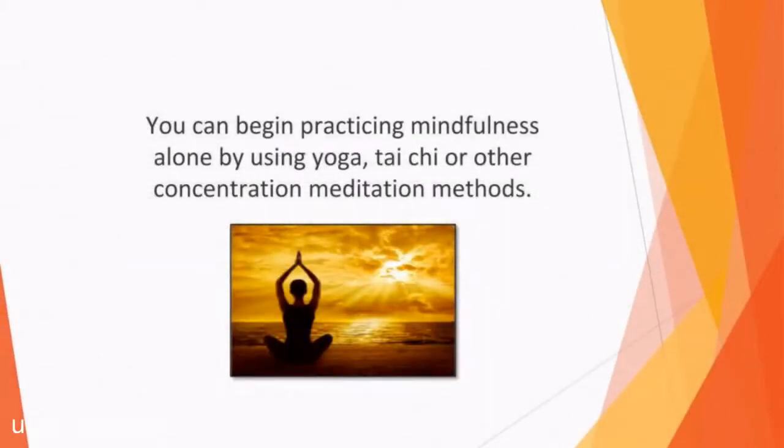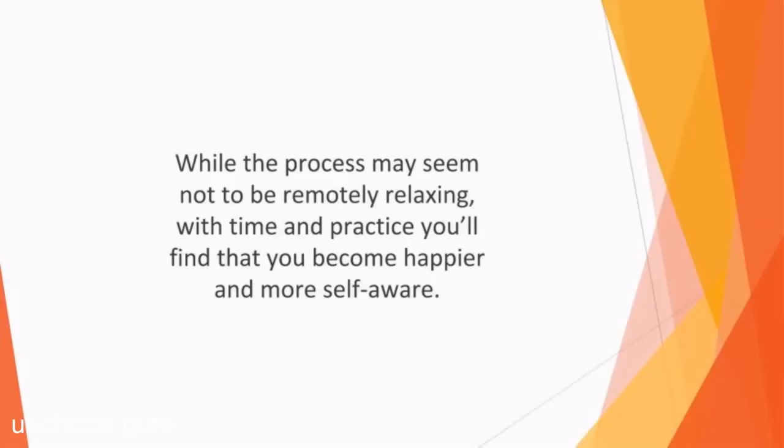You can begin practicing mindfulness alone by using yoga, tai chi, or other concentration meditation methods. You simply need to establish concentration, observe the thoughts, sensations, and emotions flowing through your body without judgment, and notice the sensations that you experience. While the process may seem not to be remotely relaxing, with time and practice, you'll find that you become happier and more self-aware.